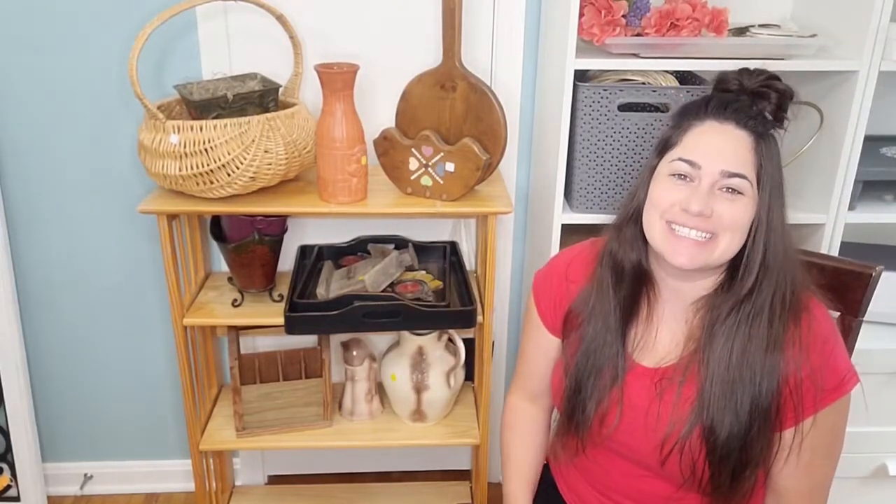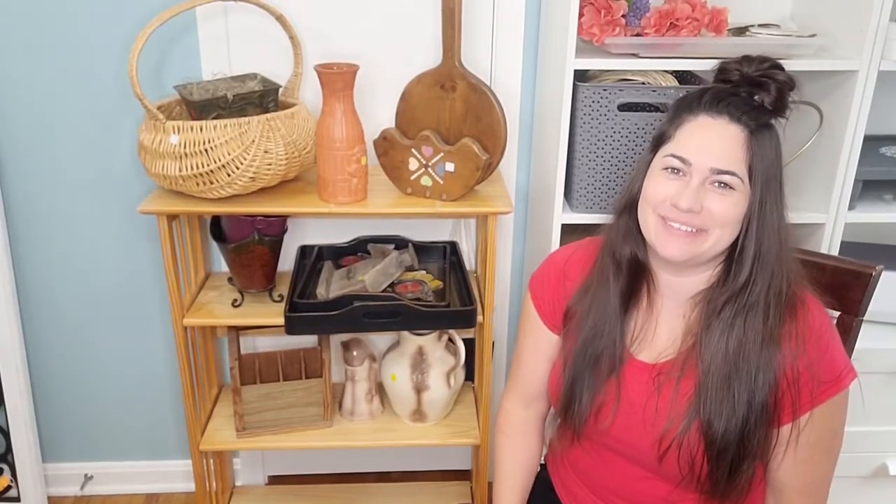Welcome back guys! It's thrift flip time! I am so excited to be sharing with you guys my first thrift haul. This is something I'm pretty passionate about. I think it's just in my blood. My family has a girls trip every year — it's a tradition to go hit up all the flea markets and sales the weekend after Thanksgiving.